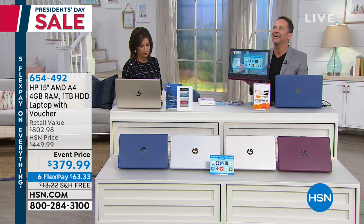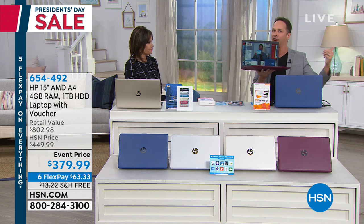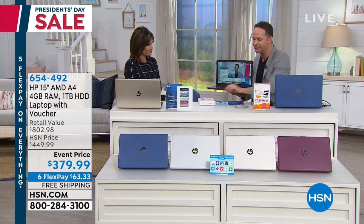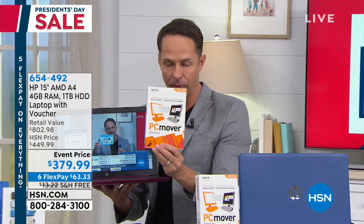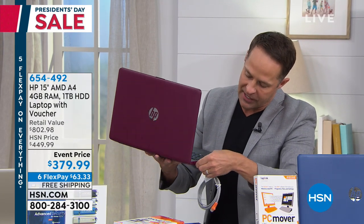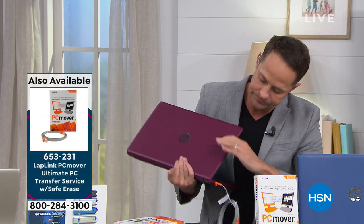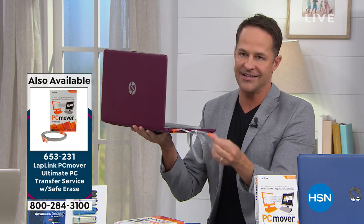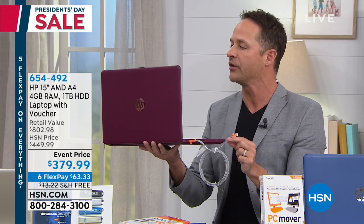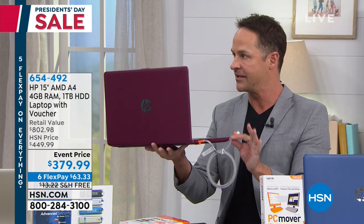One of the reasons people often do not buy a new computer is they say, I've got everything on my old computer — how am I going to get everything over? It's finally back after a year, and it is better than ever before. We have something called PC Mover — a program where we include the software and three licenses, exclusive to HSN. Everywhere else it's only one license. You download the software, take a cable, plug it into your new computer and into your old computer. Something brand new with PC Mover: the first thing it does is scan all your old files for viruses to make sure you're not moving any viruses over.